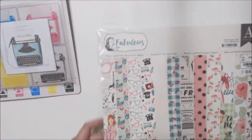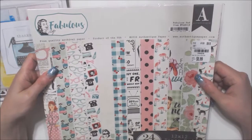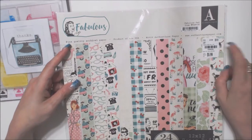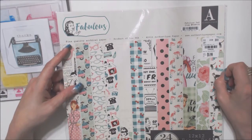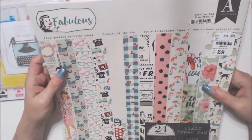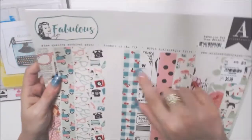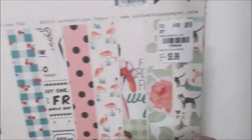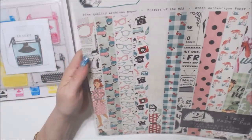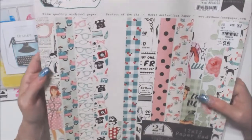The last thing I got was some paper, which is ridiculous after going to the expo. But I've been looking for this Fabulous collection from Authentique. It's been there since June and I have not seen it — I even looked for it at the expo. It came out in 2016, so it's an old set, but I just think it's so cute. It's 1950s retro and it was $5.99 — I guess it didn't get the price increase yet.